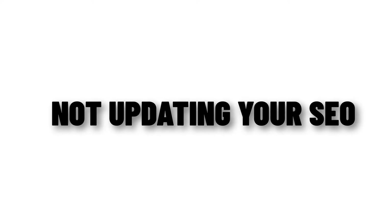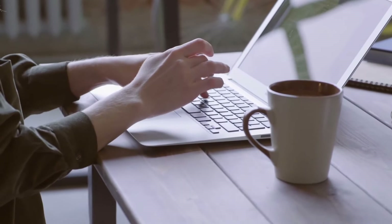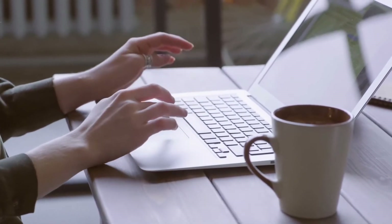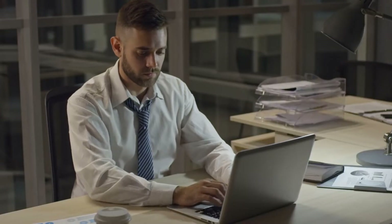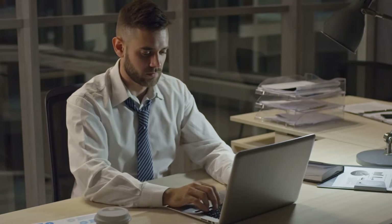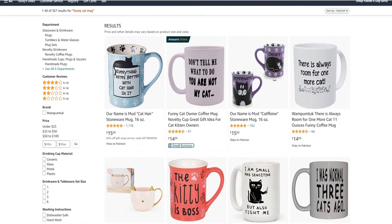The next issue is not updating your SEO — this is a big one. A mistake that new Amazon FBA sellers make is failing to update their SEO. Search engine optimization can be really helpful to rank higher in Amazon search results and get more sales if you find that your sales aren't moving. The higher your listing ranks, the more likely it is to be seen by potential buyers. So when someone types in something like 'funny cat mug,' yours comes up first.